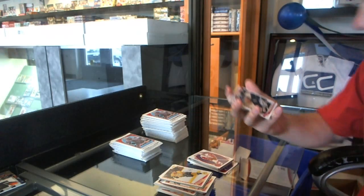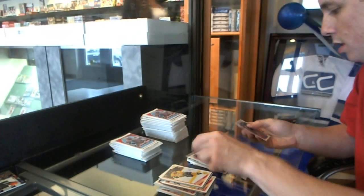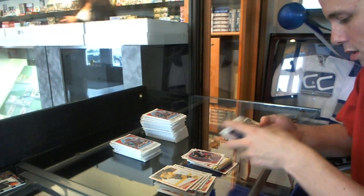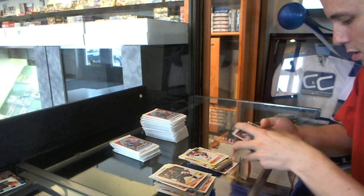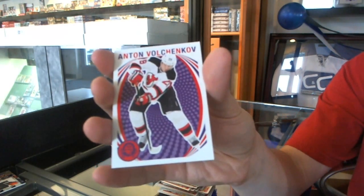We've got a rookie of Jonathan Audie Marchesson and a retro of Mark Leccese. We've got a sticker of Stephen Weiss and a retro of Mikel Badker. We've got a rookie of Dougie Hamilton and a retro of Anton Bolchenkoff.